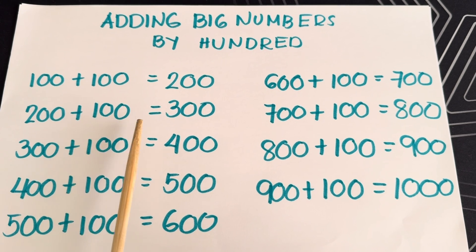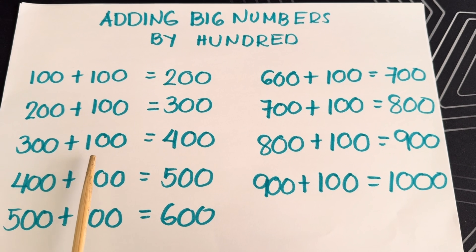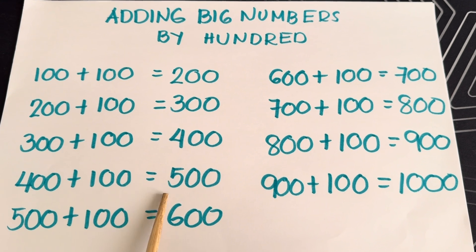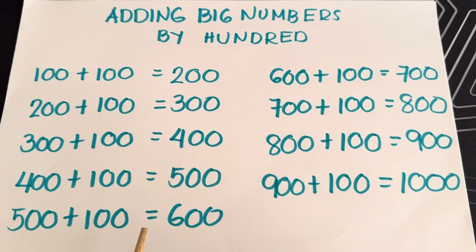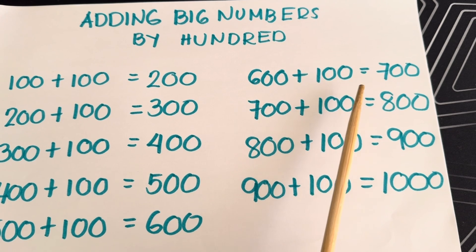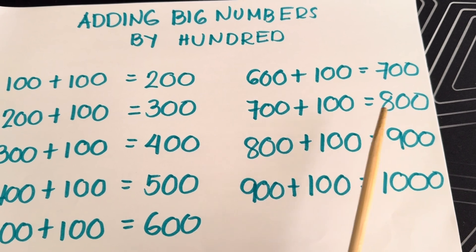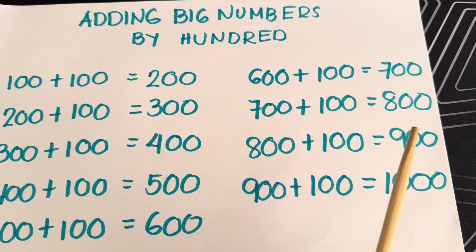200 plus 100 is equals to 300. 300 plus 100 is equals to 400. 400 plus 100 is equals to 500. 400 plus 100 is equals to 600. 600 plus 100 is equals to 700. 700 plus 100 is equals to 800. 800 plus 100 is equals to 900.